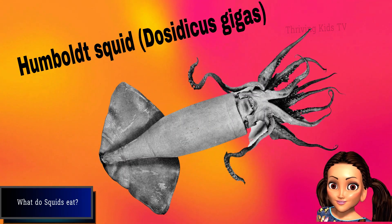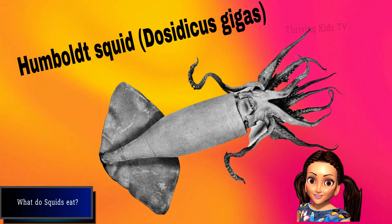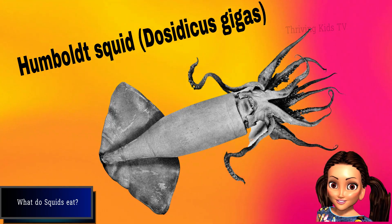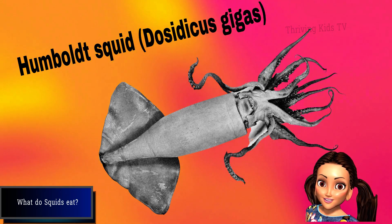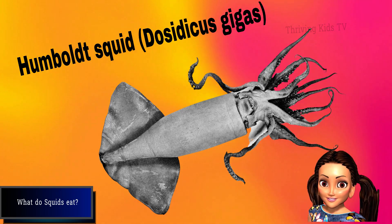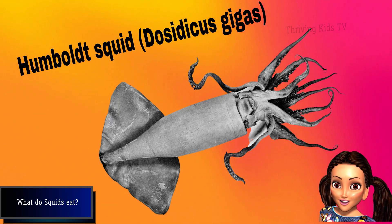The Humboldt squid is also known as the jumbo squid or the diablo rojo, meaning red devil. It can grow up to 2 meters in length and weigh up to 50 kilograms. The Humboldt squid is a voracious and aggressive hunter that feeds on fish, crustaceans, and other squids. It can change its color from red to white to communicate with other squids or to camouflage itself. The Humboldt squid also has a reputation for attacking humans.